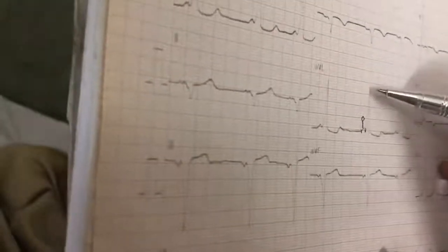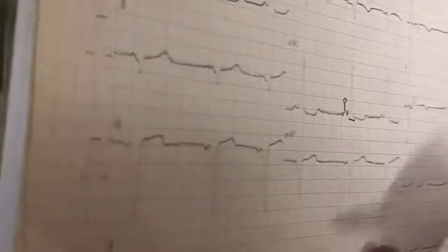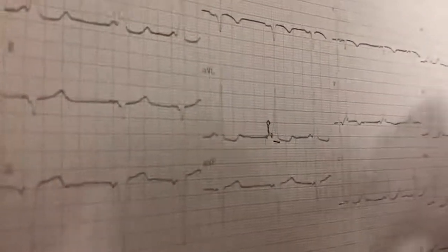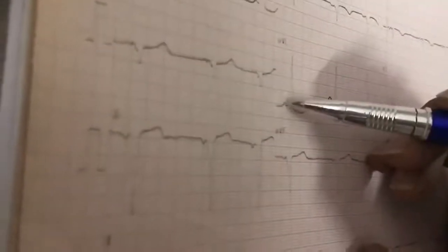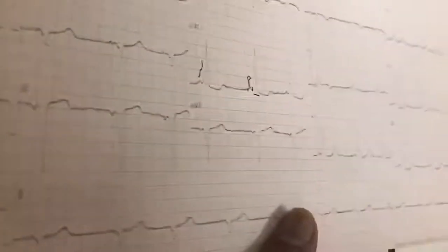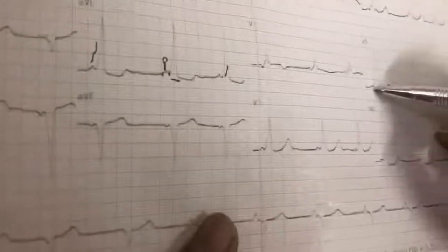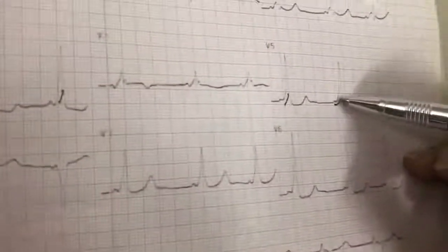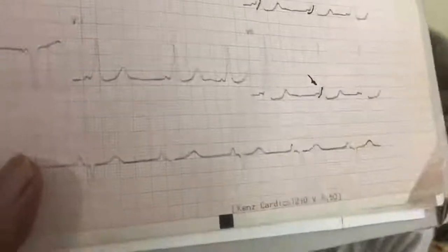And having the QRS complex — these QRS complexes are wide. The normal QRS is 0.12, which is three small squares. But here it is more than three small squares — three and a half. And having an upstroke — you can see this is the upstroke, and this is called the delta wave, having some shouldering effects.